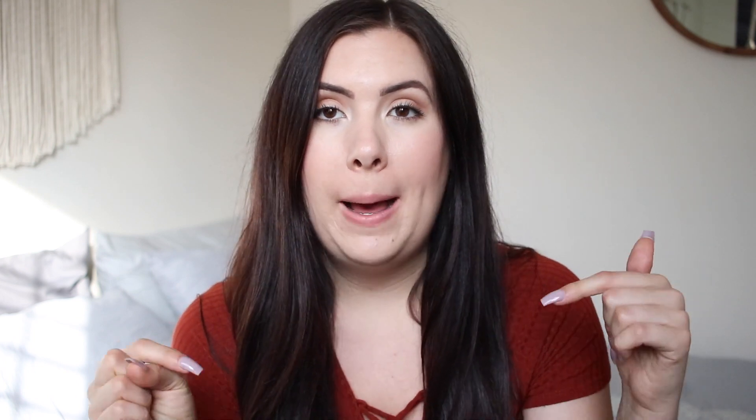Overall I am really satisfied with my experience with Candid. I just wanted to let you guys know again that Candid did partner with me for this, so I did not pay my own money for the aligners, but I'm also not getting paid to make these videos — all of the opinions are my own. If you guys want a discount off your starter kit and $100 off your aligners, definitely use my code that I'll pop right here.